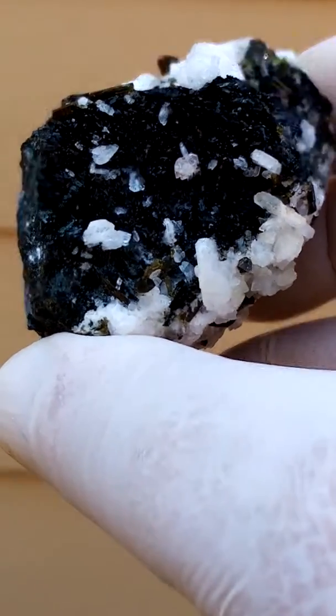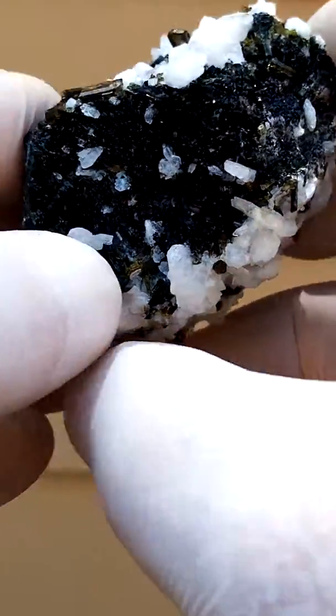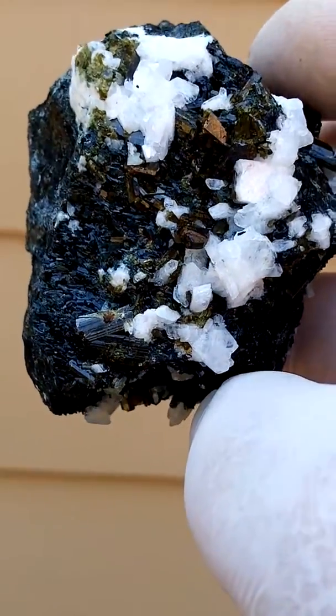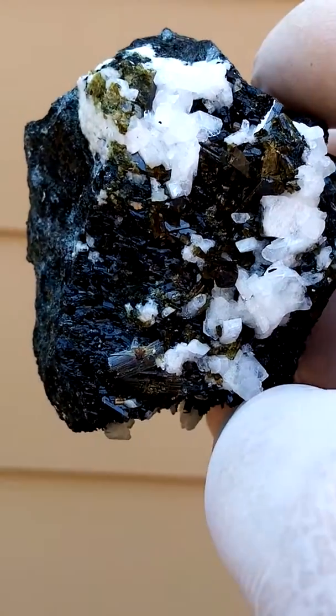Tiny quartz crystal sitting on a mat of epidote. Larger, gem-green epidote crystal sitting in between here, with the tiny quartz on top.